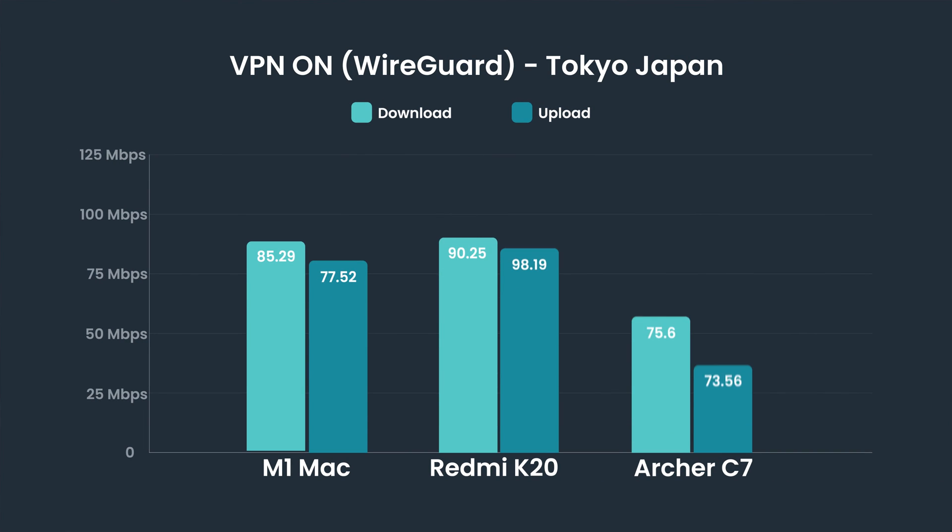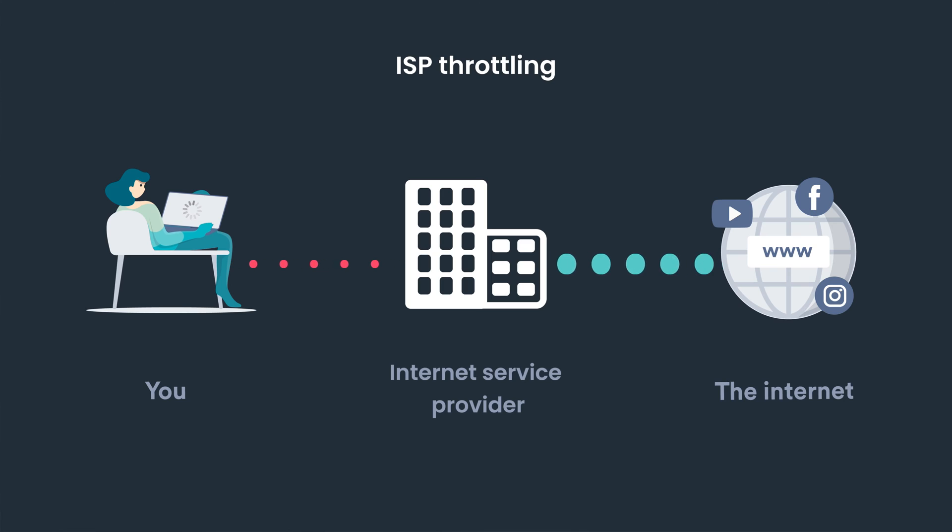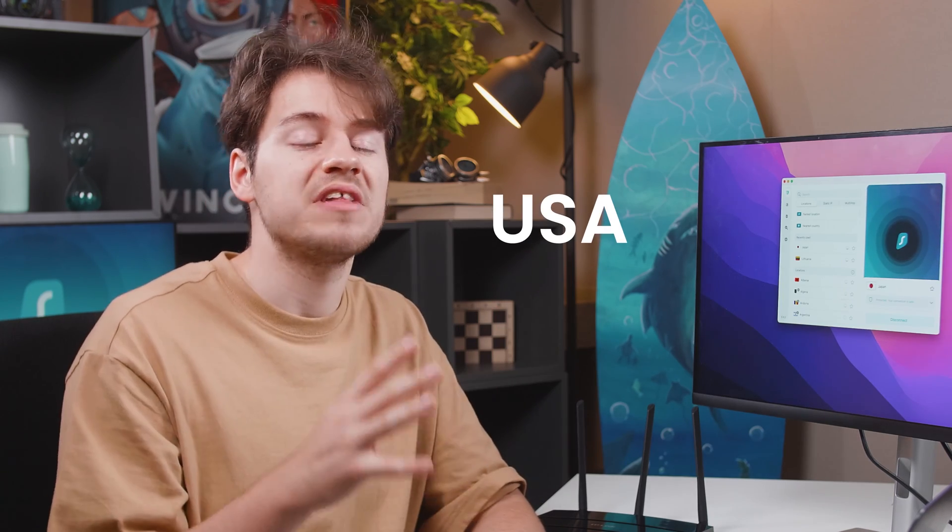Even while connected to Japan, my speeds did not drop by much. And the last thing to point out is that VPNs can help with ISP throttling. ISPs can actually throttle your speeds and make them slower. Personally, I'm lucky not to experience that, but ISP throttling is a much more common issue in countries like the US and Canada. So that's an area where a VPN can even provide better speeds than if you were not using it.